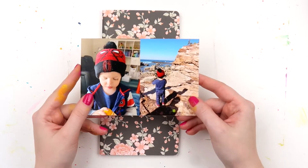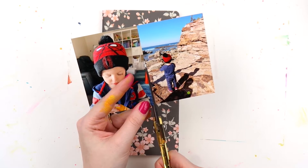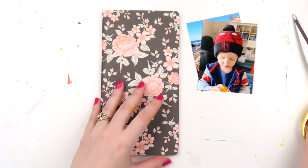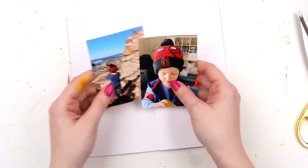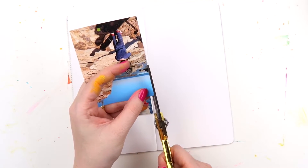Hey, it's Adele from Let's Get Inky and we're jumping back into the Traveler's Notebook today. Let me know if you've been enjoying the Inky June Marathon video so far. If you have just stumbled upon this video, I am uploading a video every single day in the month of June to YouTube.